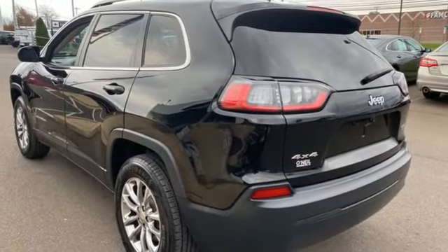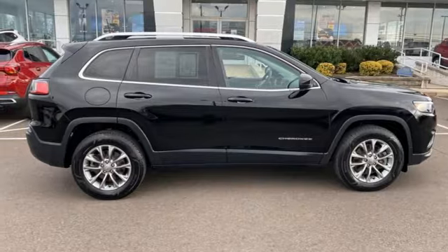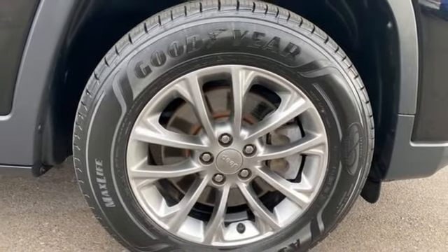Remote engine start smart device, AM-FM satellite radio, active grill shutters, doors and push button start proximity key, and LED low and high beam headlights.